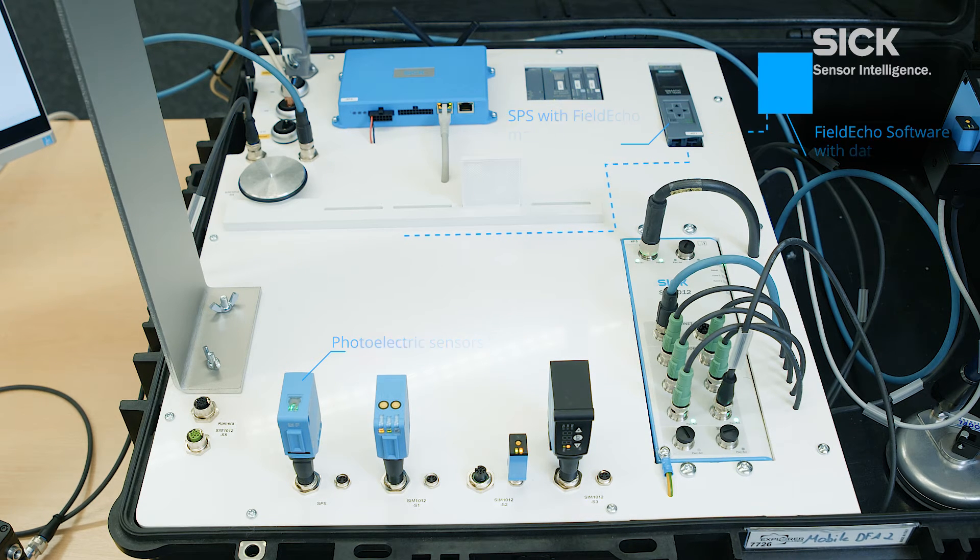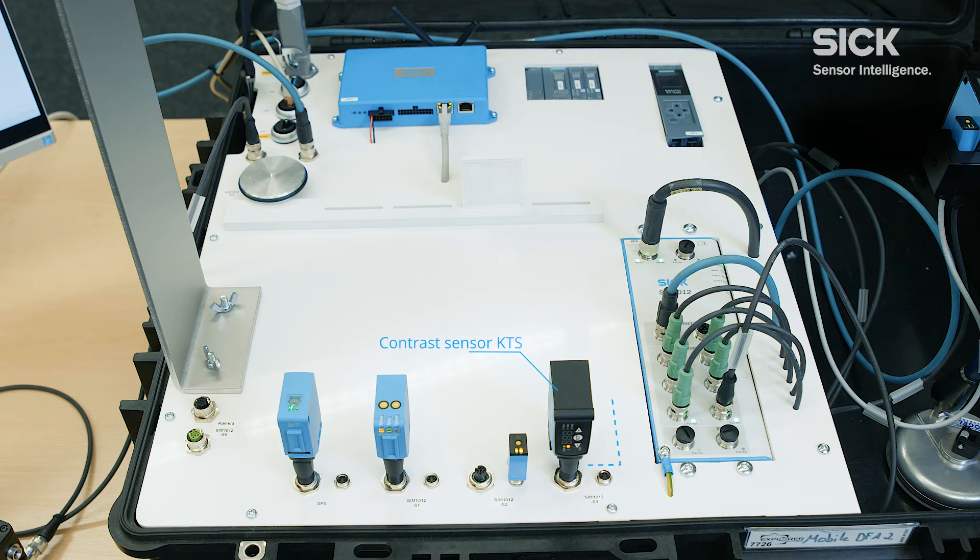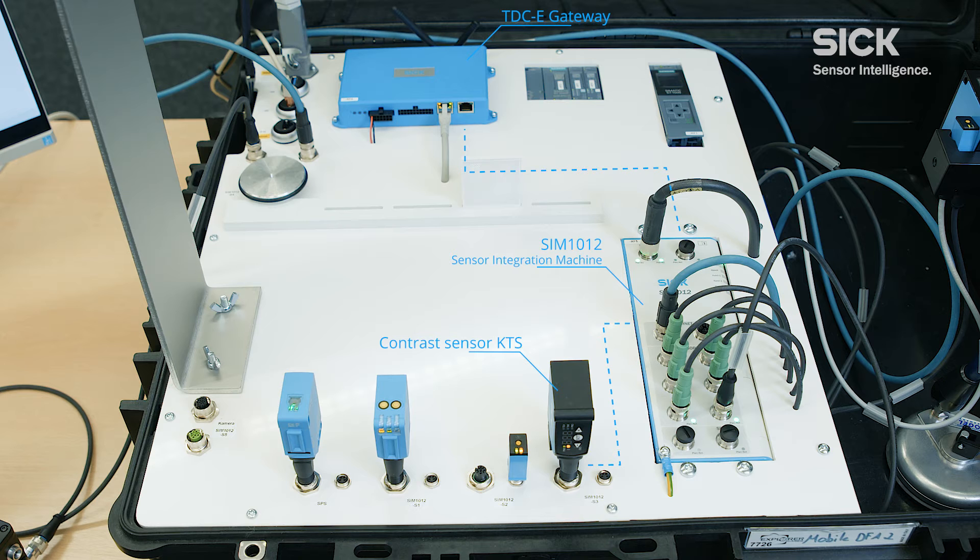The second option for capturing data is to communicate additional sensor data from edge devices directly to the higher-level systems, bypassing the controller. The advantage here is that it avoids any further load on the controller or the need to reprogram it.